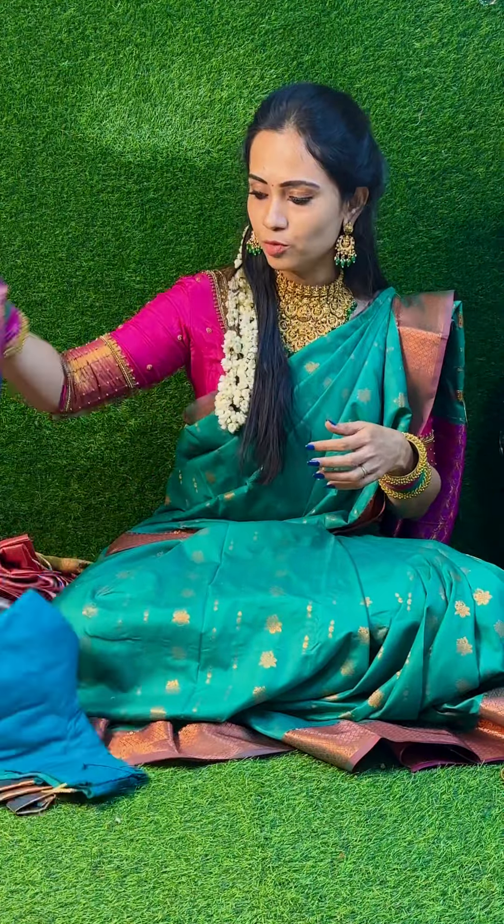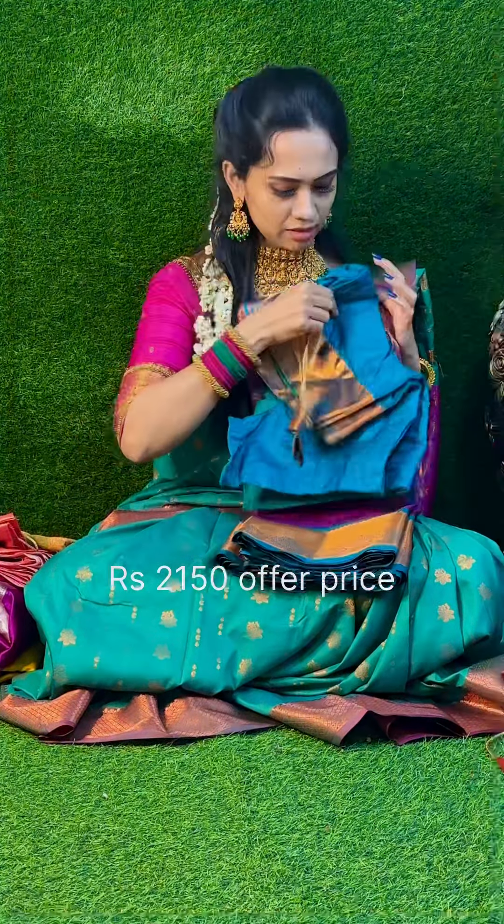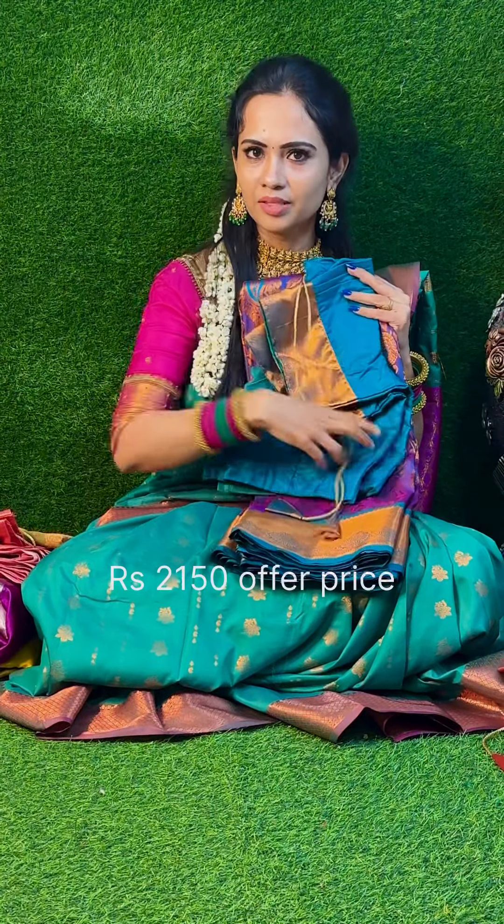Now, the next shirt is the most trending Nikki Girl Rani inspired shirt. We have offered this shirt at the offer price. This shirt is a pick off color shirt with a back rope.